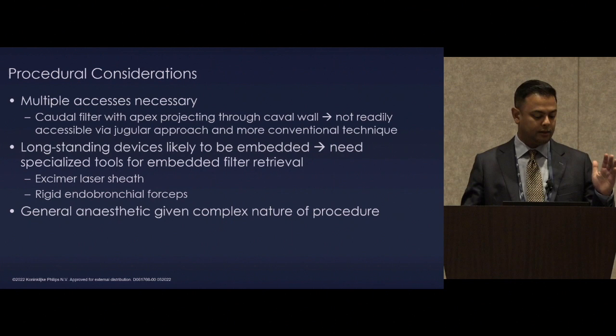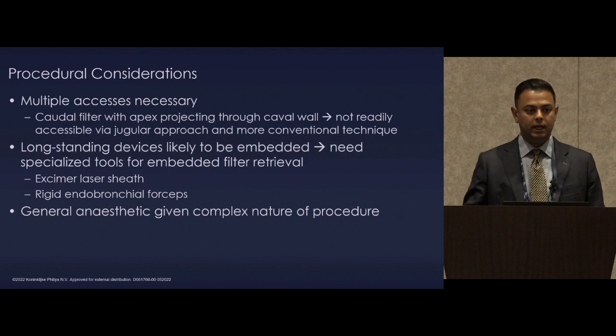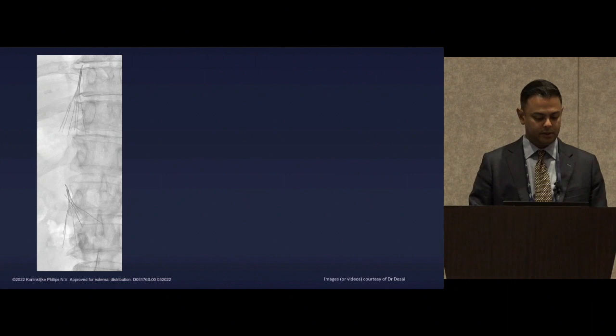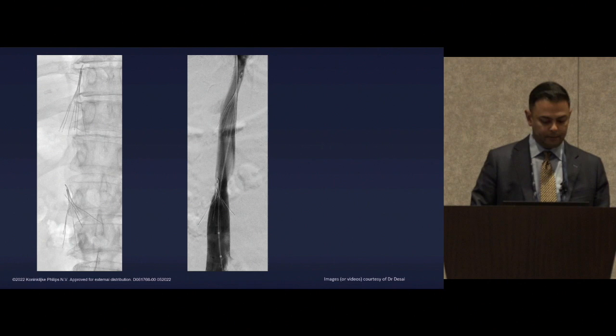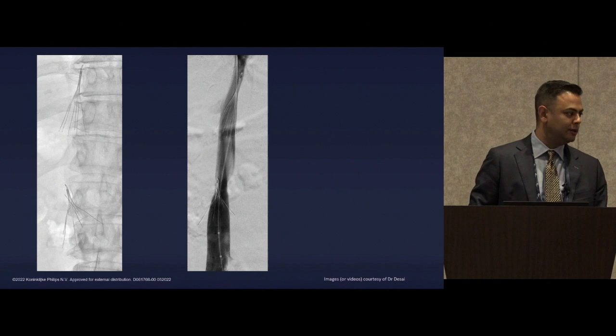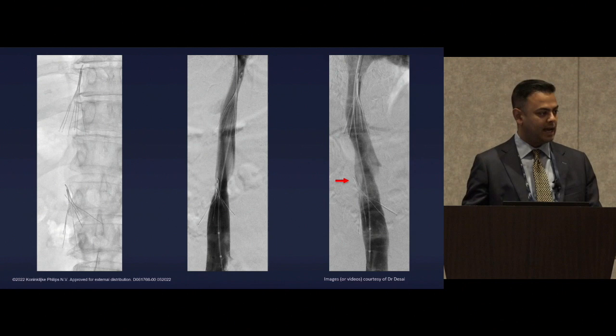We prepare with the laser sheath and box in the room, as well as forceps available. This is going to be a complex procedure under general anesthesia. You can already see it's fractured in this first image — there's one strut pointing out from the caudal device projecting through the wall. The initial AP cavagram might look like it's inside, but as we know, one view is no view. In a steep oblique view, you can see very clearly that the hook is penetrating through the caval wall, confirming we're not going to be able to retrieve this entirely by jugular access.